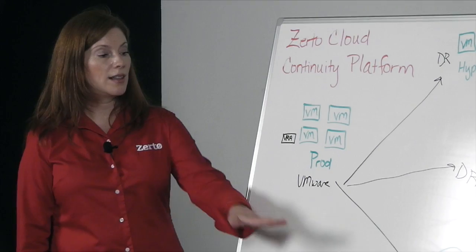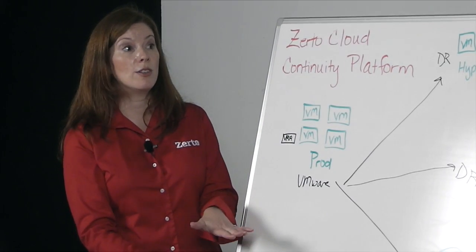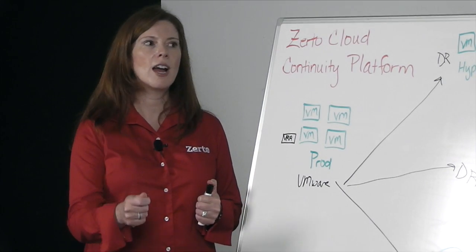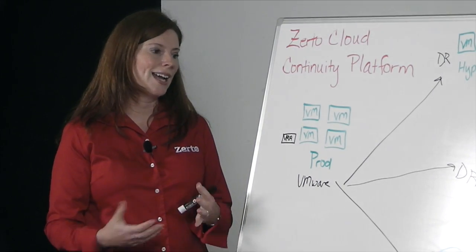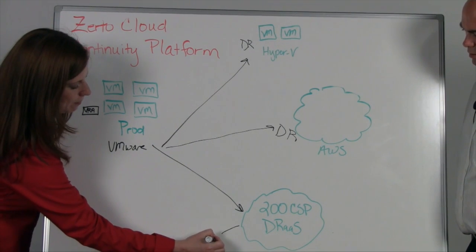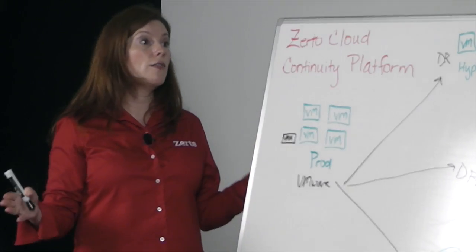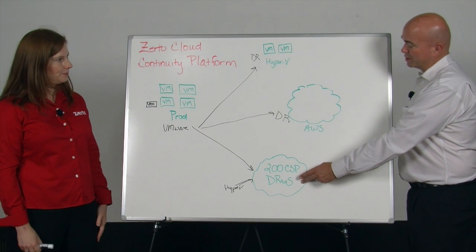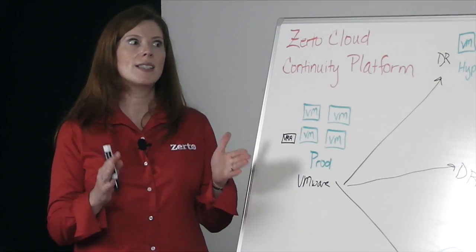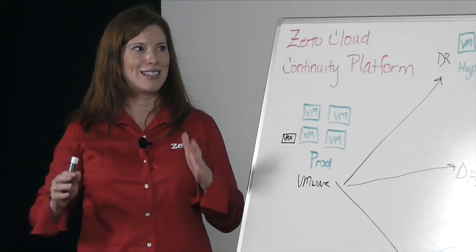Another use case is cloud providers with support for Hyper-V. When you think about smaller mid-size customers, they only have Hyper-V in their environment. They're going to cloud providers saying 'I'd love to use you for DR — do you have Hyper-V?' And the cloud provider says no, we have VMware. But now because we support Hyper-V, cloud service providers can go out and support the smaller Hyper-V customers, and they can do DR into the VMware-based cloud. That opens up a whole other market for them — they had all the VMware customers, now they have VMware and Hyper-V. They don't have to stand up a separate stack to support these customers. Everything stays simple — it's the same tool and looks exactly the same whether you're in VMware, Hyper-V, or AWS.